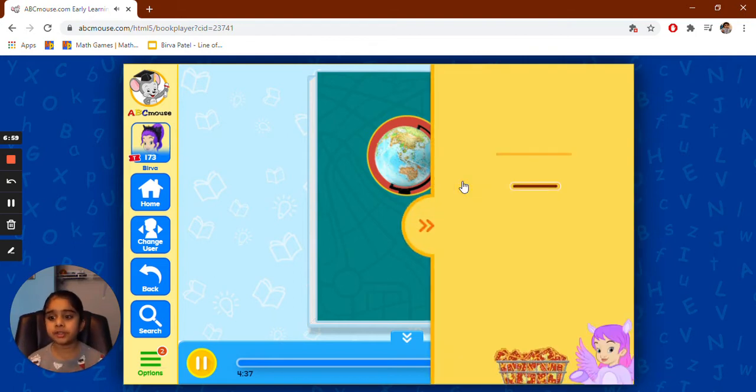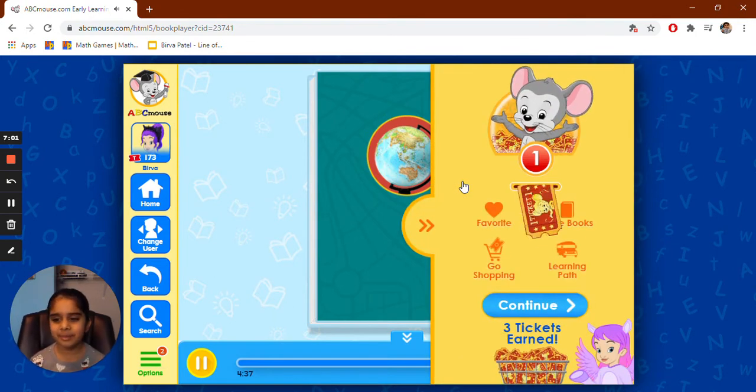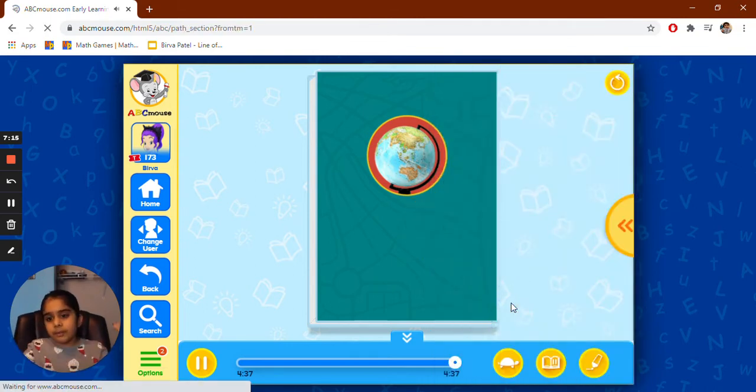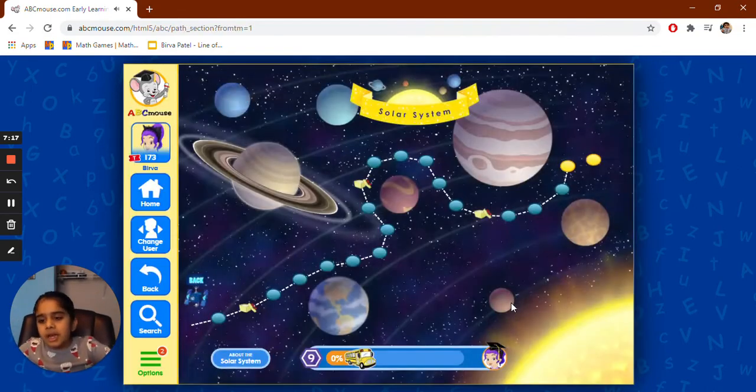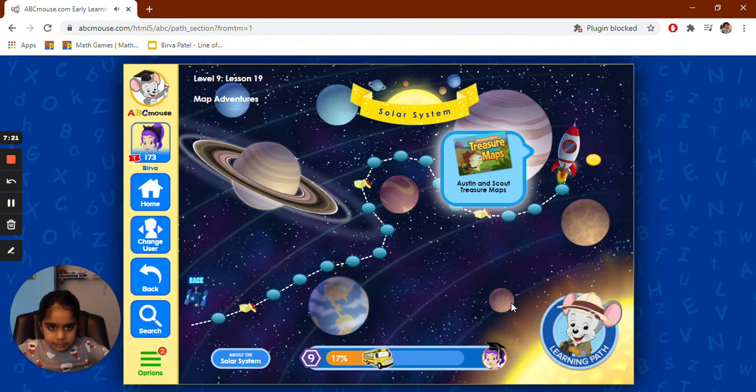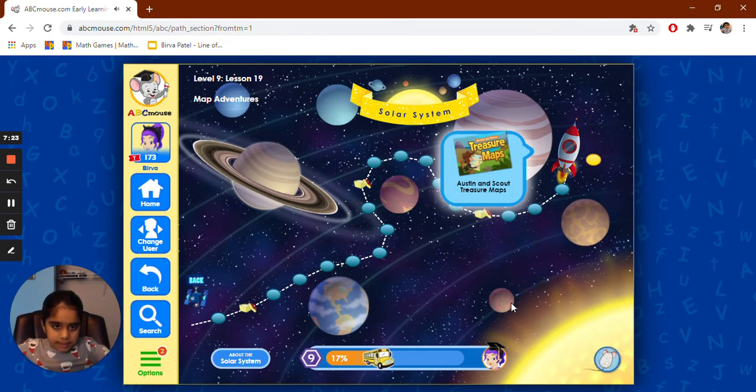There's so many things to learn all about maps, like where animals live. There's a lot of things to learn about maps because maps can help you. They're really good. Terrific! Click on the next activity — it's a game.